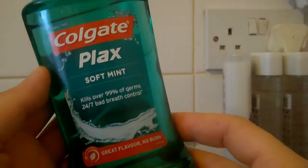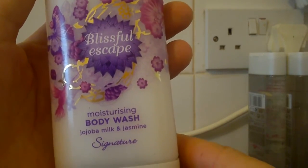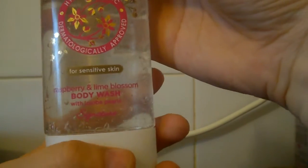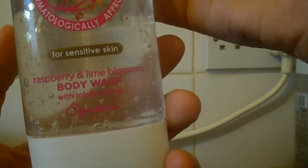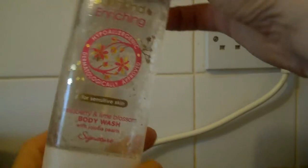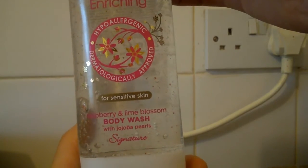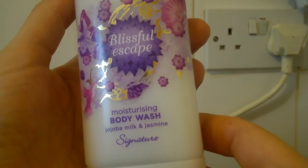Colgate mouthwash, plaque, soft mint. These bits are for now obviously. Mice Dryzen body wash — jojoba milk and jasmine, blissful escape. This is raspberry and lime blossom body wash with jojoba pearls. Same raspberry and lime body wash with jojoba pearls, and some blissful escape Mice Dryzen body wash with jojoba milk and jasmine.